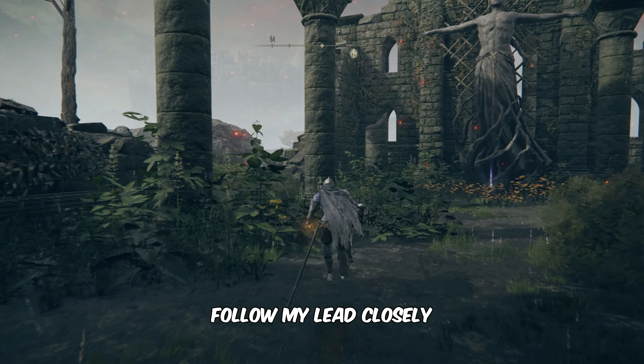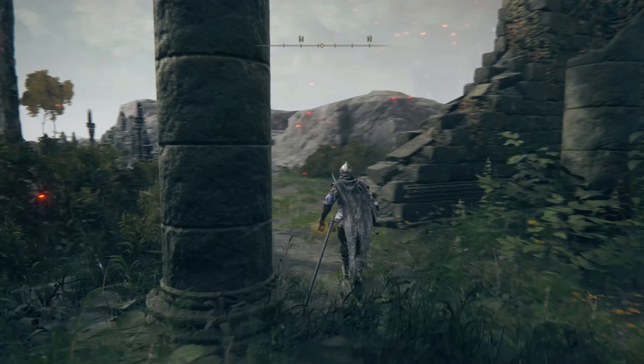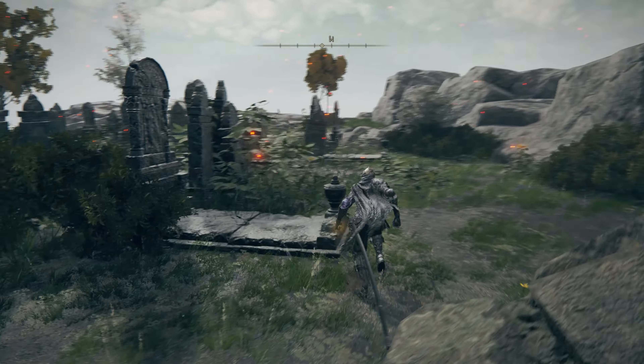Hi, this is Daniel from Gameskiz.net. In this video, you'll learn how to get a Gilded Iron Shield in Elden Ring. Don't forget to subscribe for more captivating Elden Ring content.